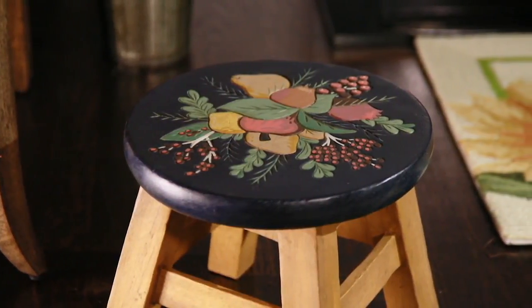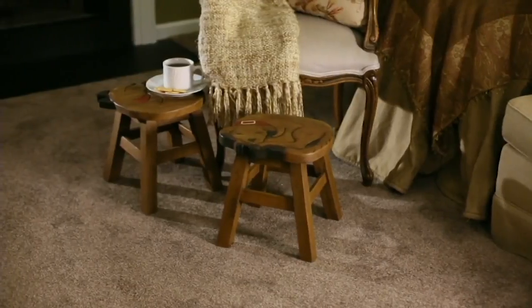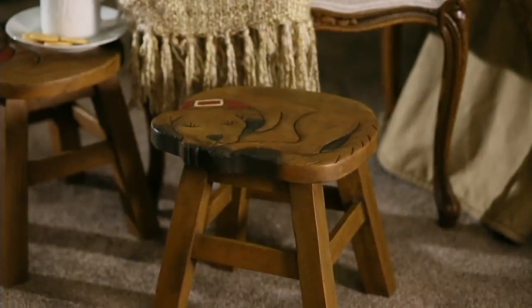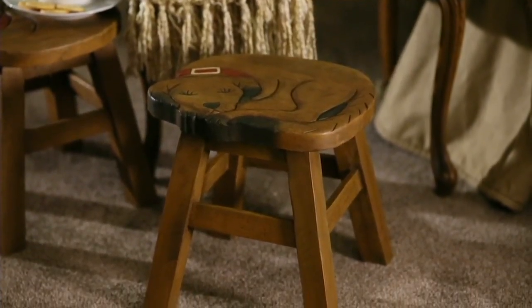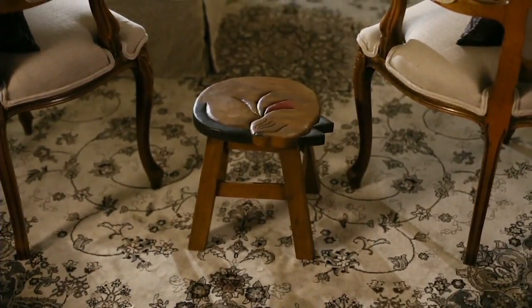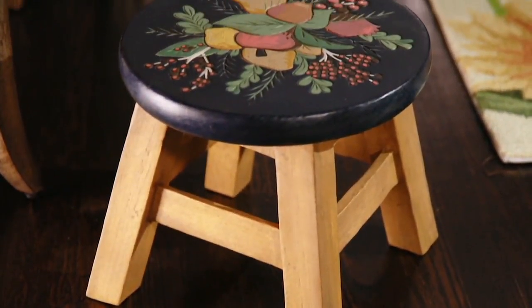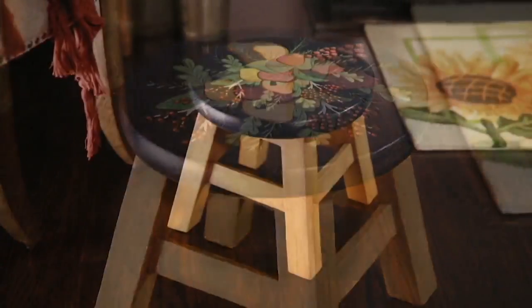Love these stools. Plow and Hearth has been doing these little handcrafted wooden stools for years. These are handcrafted in Thailand — all wood, natural woods. The best part is a lot of what you see in colorization is the natural color of the wood with some stain added to it. These were one of our most popular items.